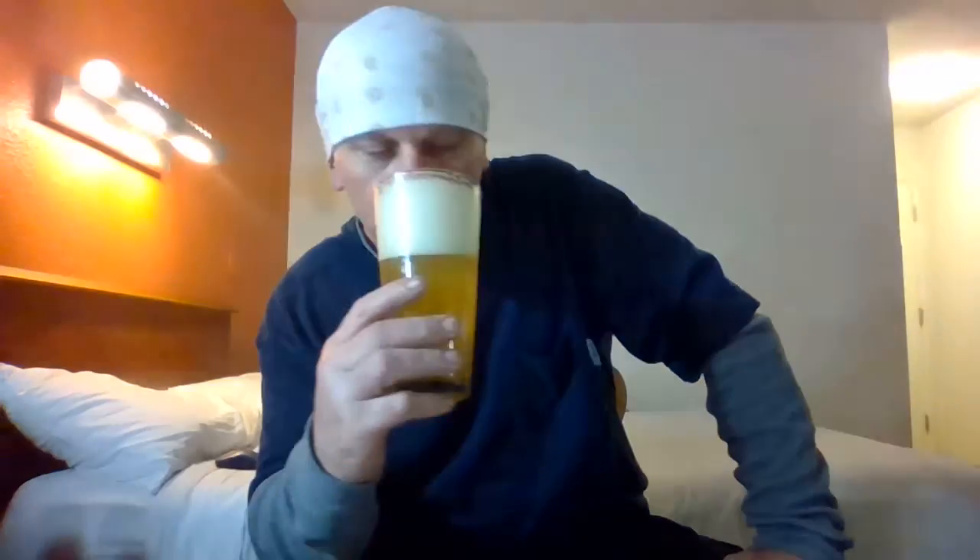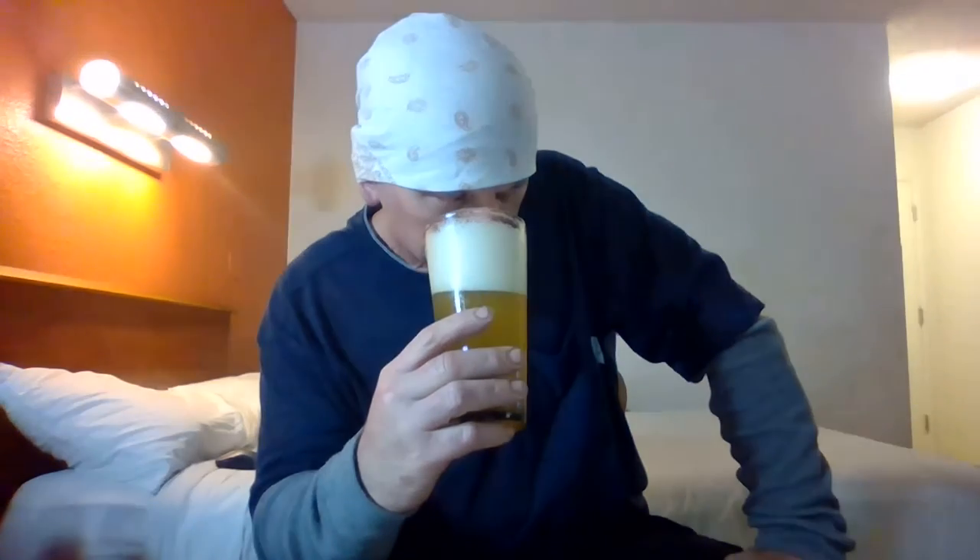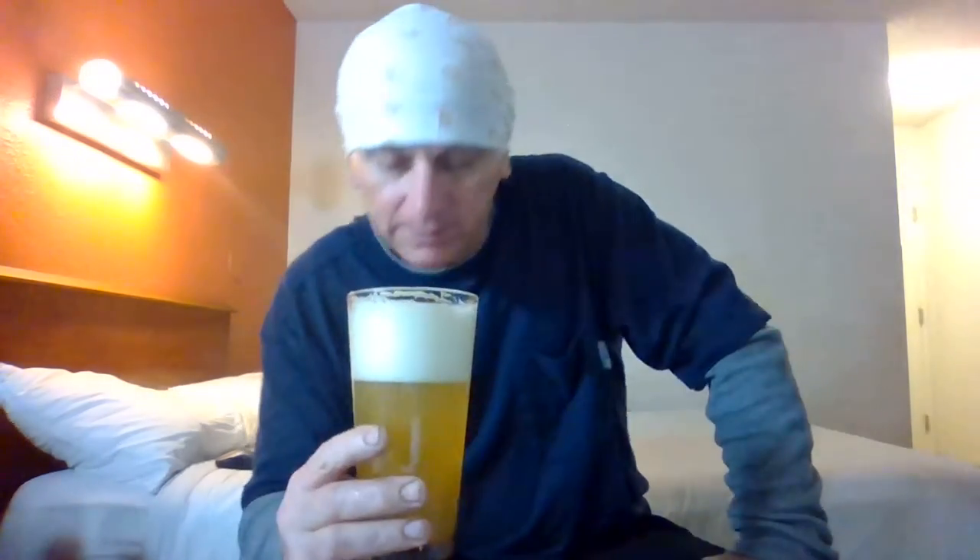Let's get an aroma on this. Kind of lemon zesty, grapefruity. Kind of citrusy. Maybe a little pineapple or something. Smells pretty good.